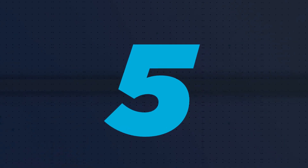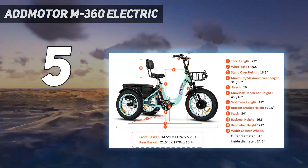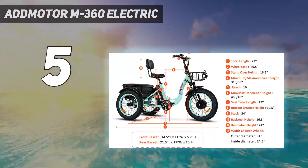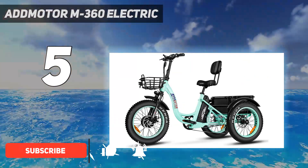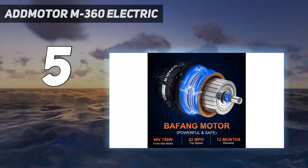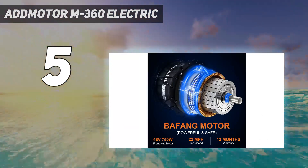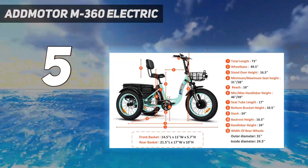Starting at number 5: the AdMotor M360 Electric. If you are looking for an electric trike with a huge load capacity and a comfortable ride, then this AdMotor Electric Trike for adults will be the perfect choice for you. You won't find any other electric trike in this price range with this kind of capacity and features. The sturdy aluminum frame makes heavy loads a breeze, while the oversized saddle and adjustable support backrest are designed to deliver a smooth and comfortable ride.